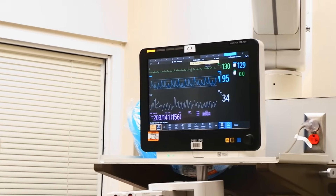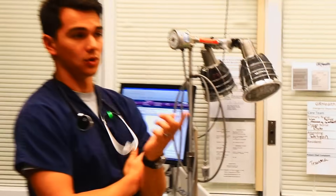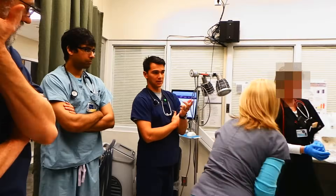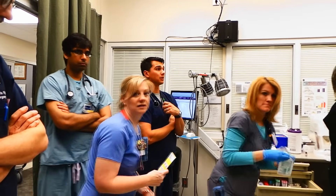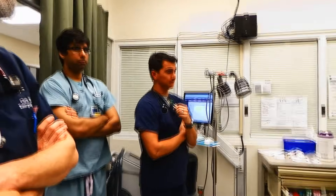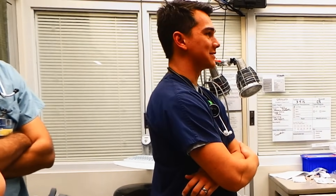Has he gotten nitroglycerin yet? Yeah, he's on the drip. Okay, so how'd you set up your drip? We gave him one sublingual while we were waiting on it, but it only took a minute to get the drip in here, and we just started him at 400. We're going to keep an eye on the blood pressure and his response. So 400 mics — that's an awful lot of nitroglycerin. Yeah, and that's what these patients need.